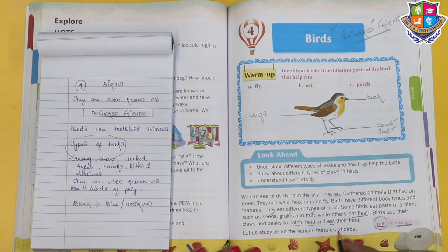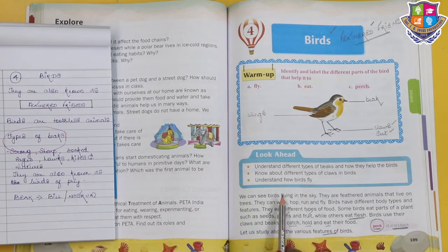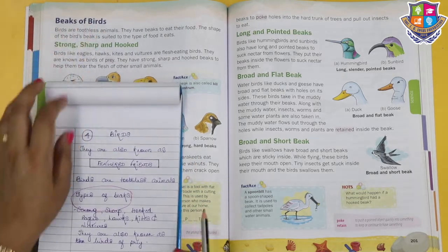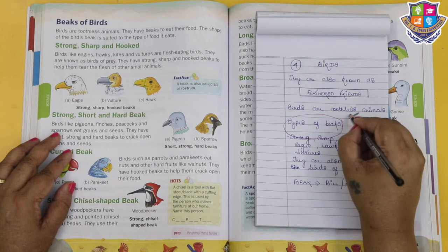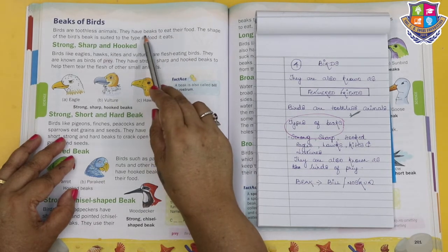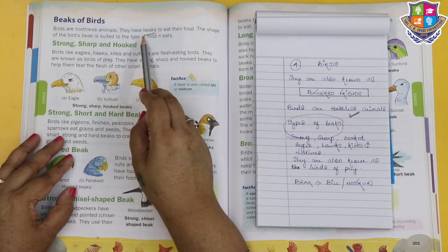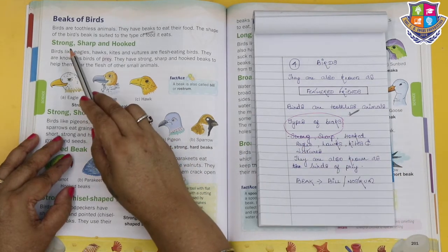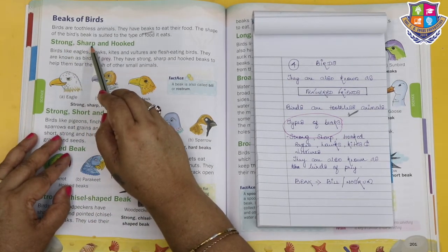Now let us study about the various features of birds. Birds are toothless animals - they don't have teeth. They have beaks to eat their food. The shape of the bird's beak is suited to the type of food it eats. Now let us see the types of beaks. The first type is strong, sharp and hooked.